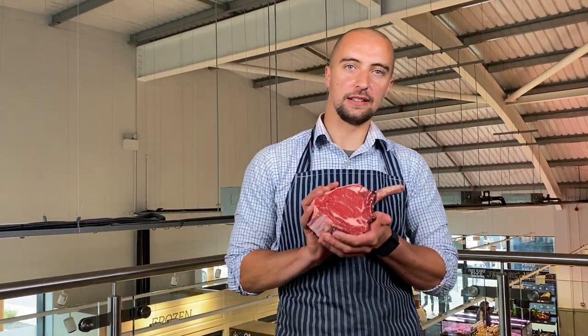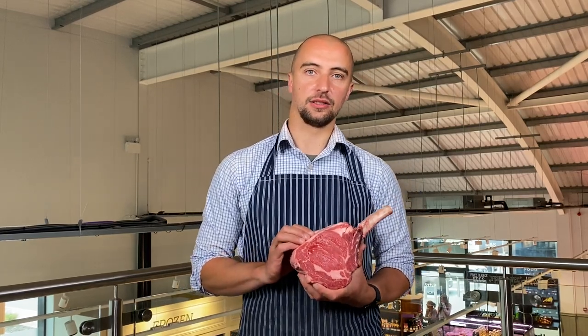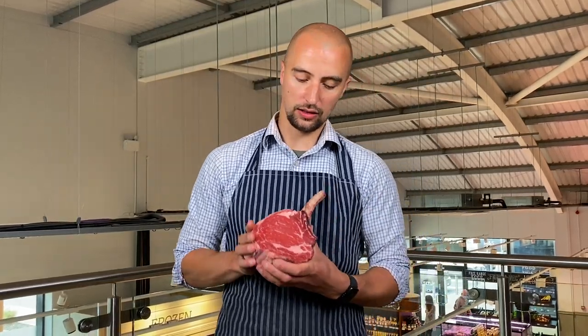This week we've got some lovely Luing beef. It's come from Neil Gibson, just north of the border in Jedburgh. The Luing is a Highland cross Shorthorn. It's a lovely size.